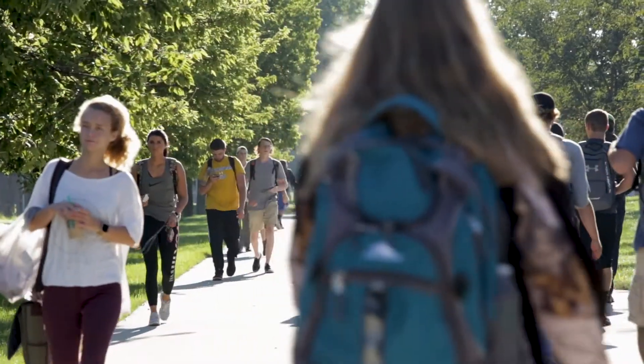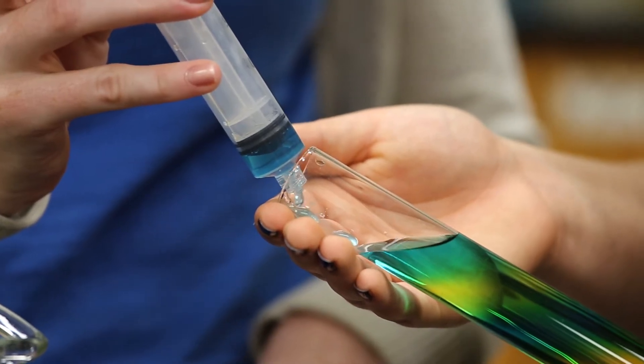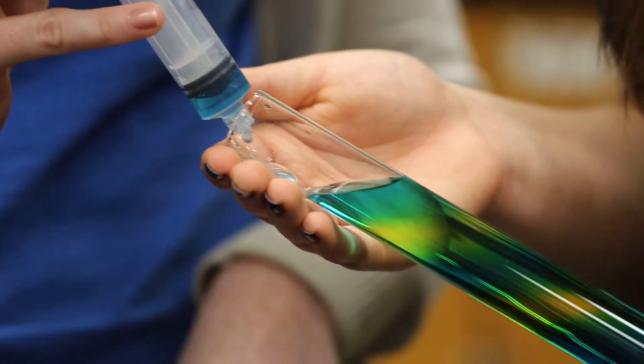High school dual credit courses allow students to take courses in college at SD State, as well as counting those credits towards your high school graduation. So even if you're taking a class that has a lab — for example, Biology 101 — our Survey of Biology course and our Chemistry 106 courses are offered online, and the labs are online also. You do get a lab kit.